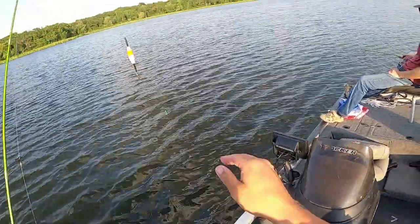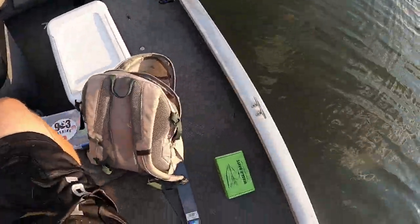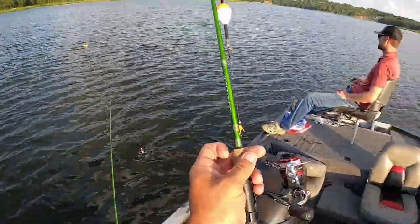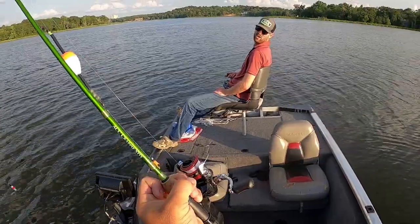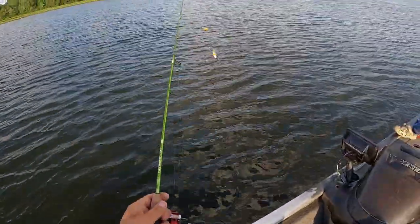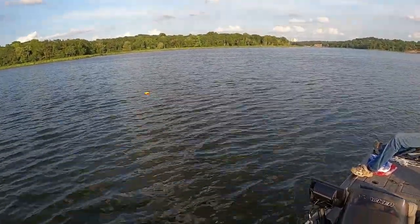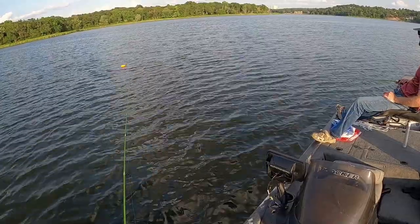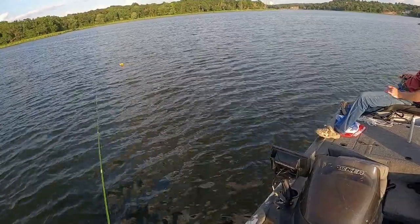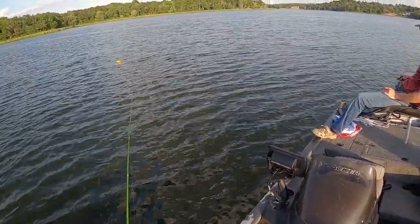This one here is the black and chartreuse — or wait, what is that? I'm colorblind, help me out. Orange? Okay, it's orange and black — and then chartreuse and black right here. Hey, three in a row, man. They seem to really like that little jig — they gotta be protecting their beds. A little something comes up in there and they're just destroying it.